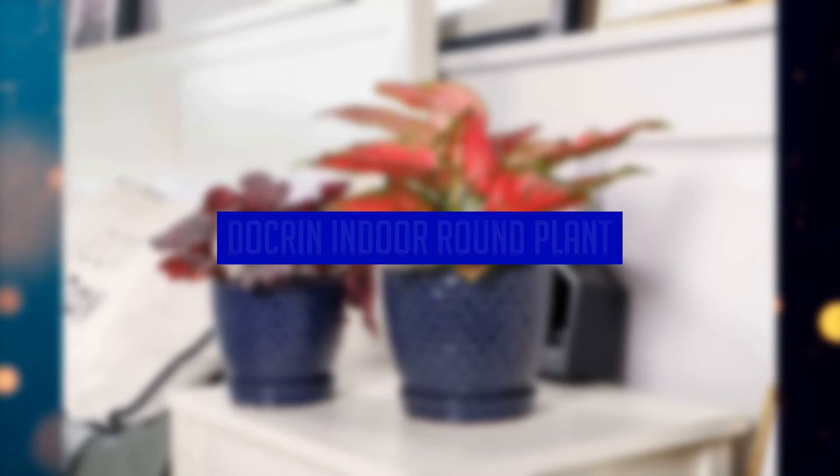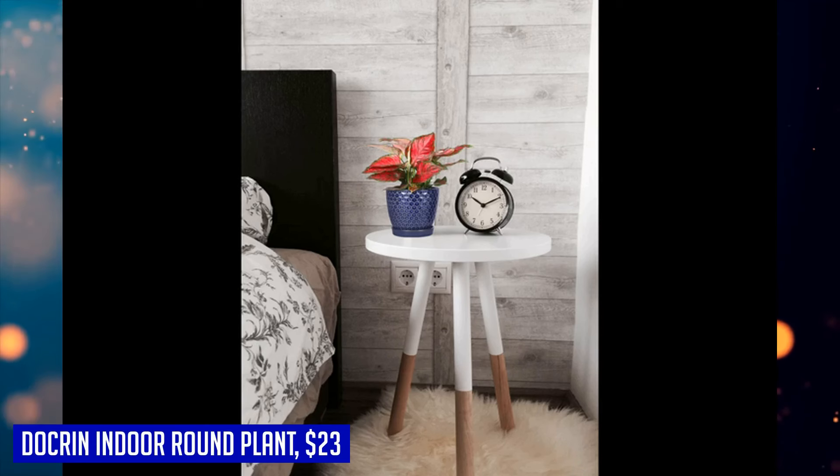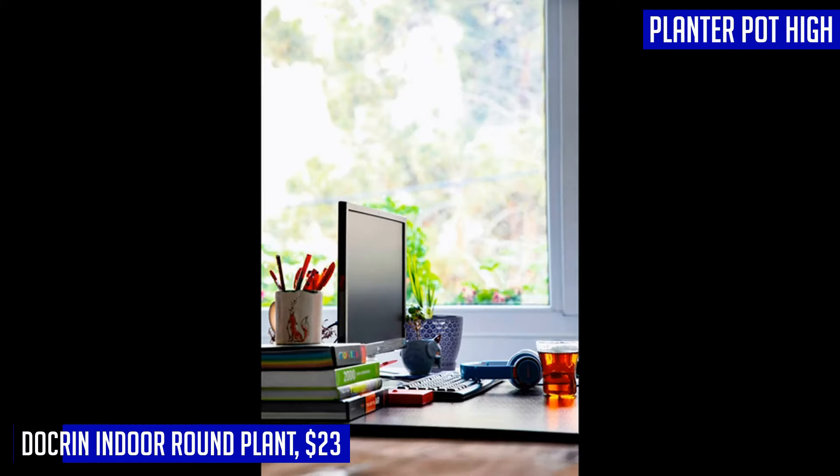To start things off, let's take a look at the Dockron Indoor Round Plant. The planter pot is made of high-quality ceramics, hand-polished, smooth texture, easy to clean, no fading, no cracking, no glaze falling — beautiful and durable.